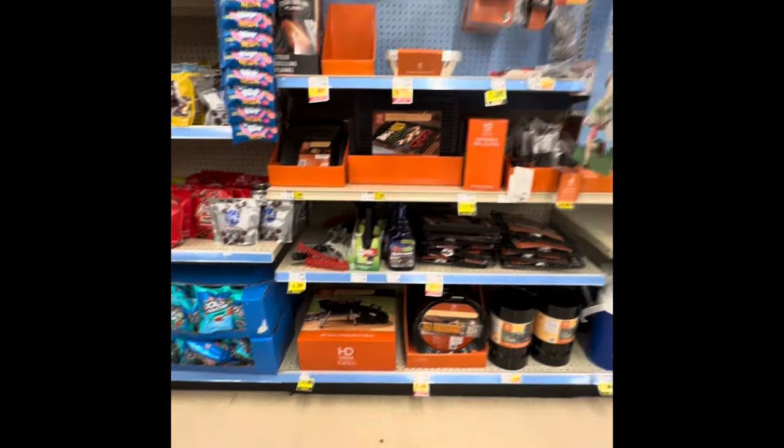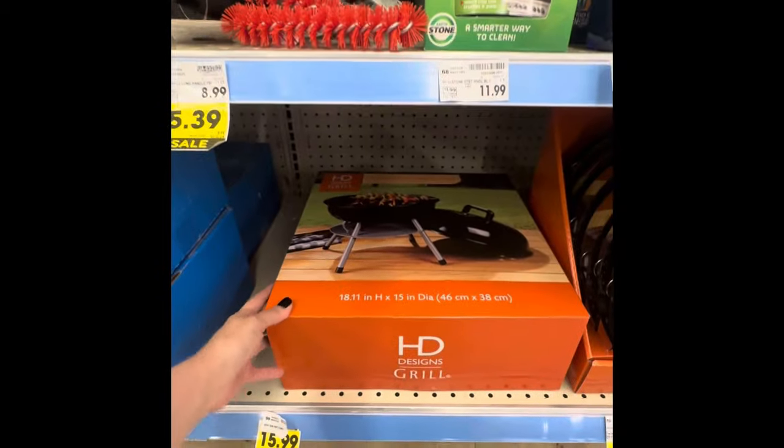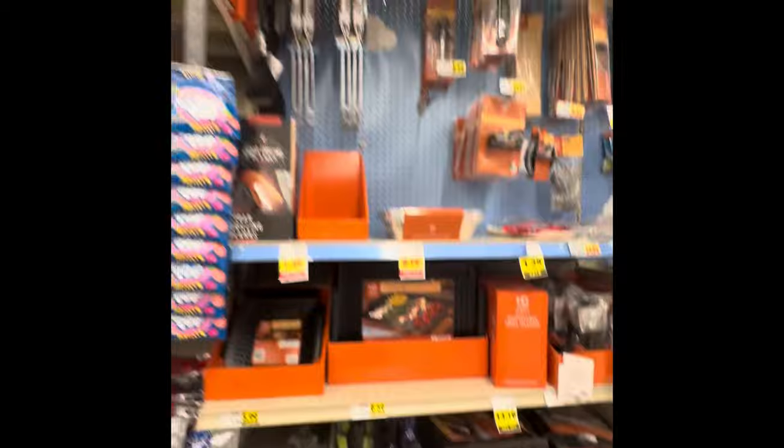Anyway, here's the little grill that is $15. It's a mini grill, so it's kind of small. I'm pretty sure you can get it cheaper at Walmart, so that's not that great of a deal. Just keep an eye on this stuff because it will lower in price.